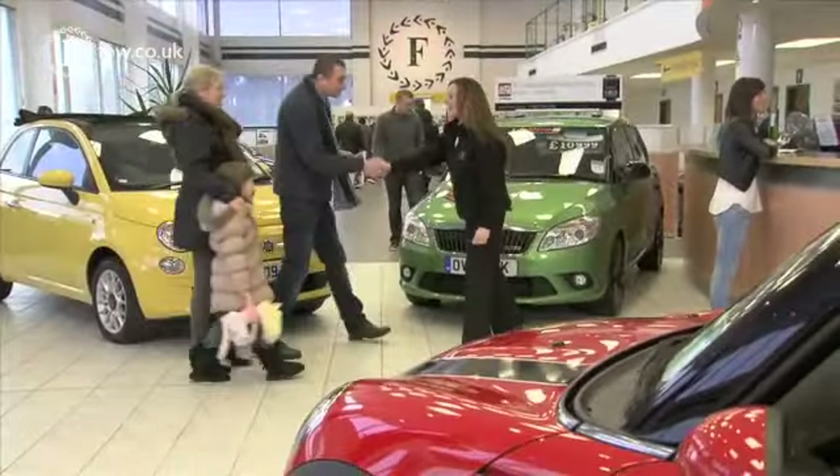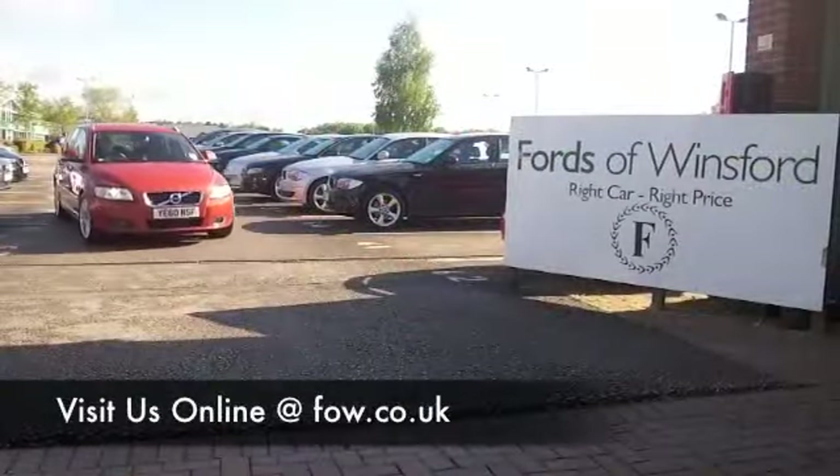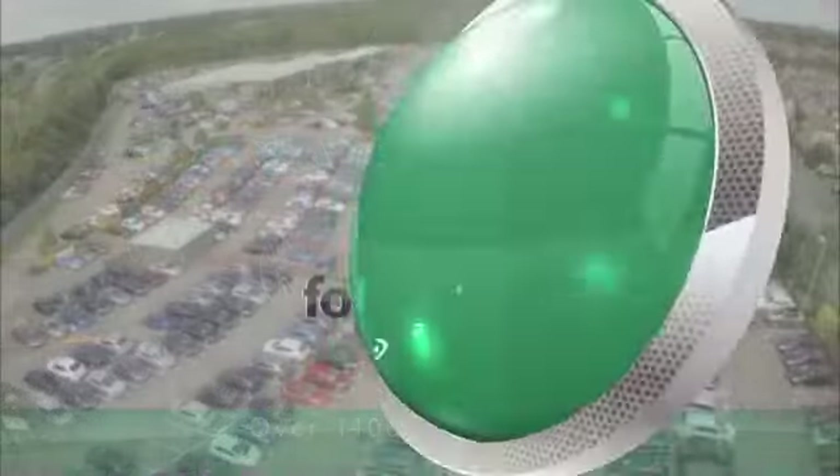Until you can get here, bring your license with you so you can have your test drive. We can part exchange and arrange finance with no problem. Come and discover this great car for yourself at Fords of Winsford.